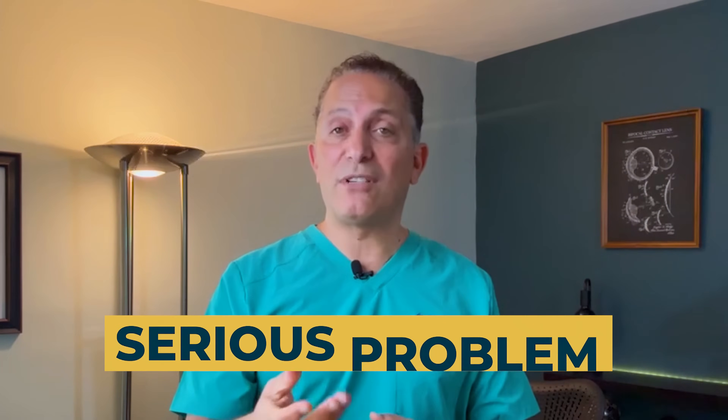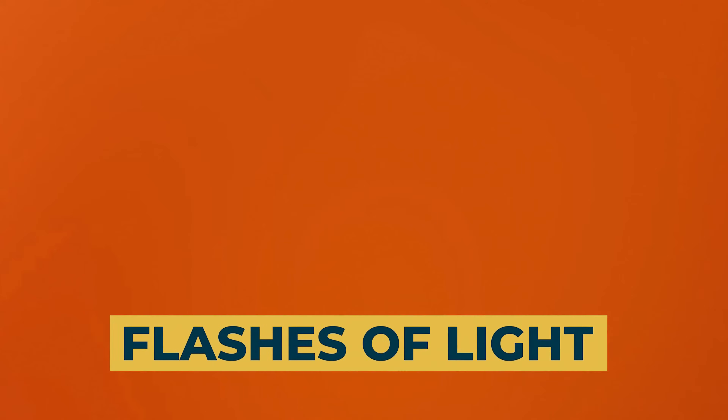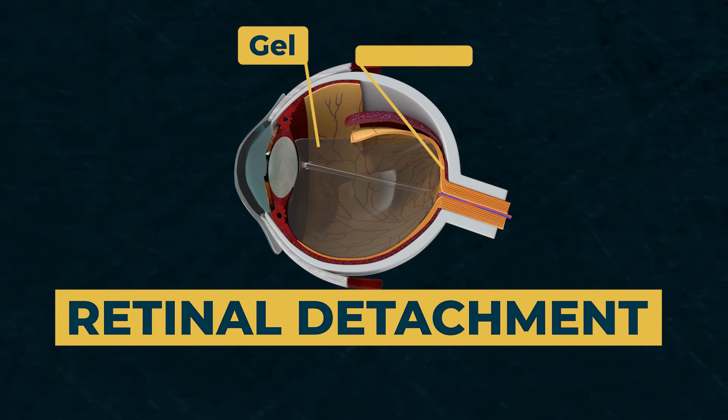Floaters could be a sign of a much more serious problem. If you've had a very recent and sudden onset of floaters, you should definitely have your eyes checked by a professional, especially if the floaters were accompanied by flashes of light. That could be a sign of retinal detachment, which is considered an emergency.